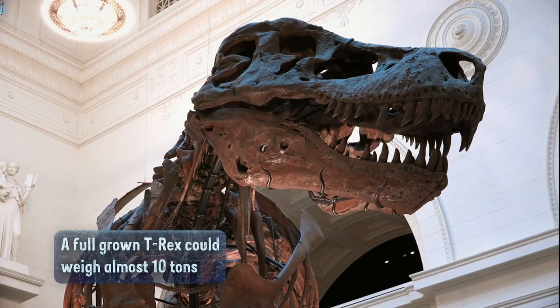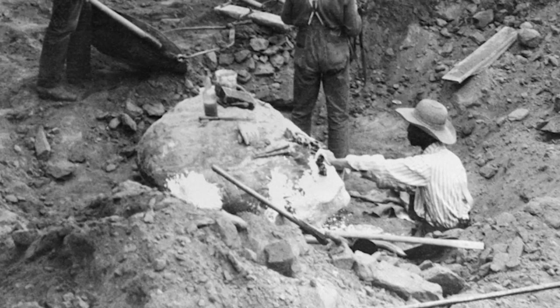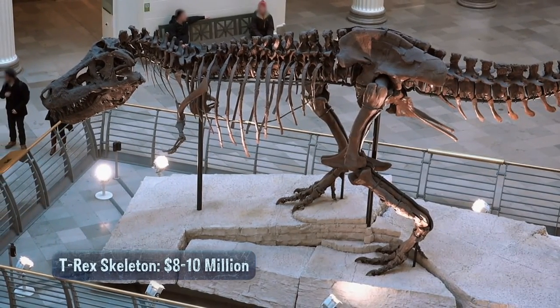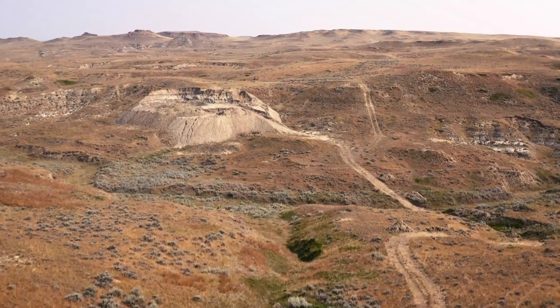Only a dozen or so complete T-rex skeletons have been found since 1902, when fossil hunter Barnum Brown found the first full specimen in Montana. A similar find today could bring in millions for Clayton and his team, recouping their investment in the site while providing a hefty profit. Life's a gamble — we're gonna go for it.